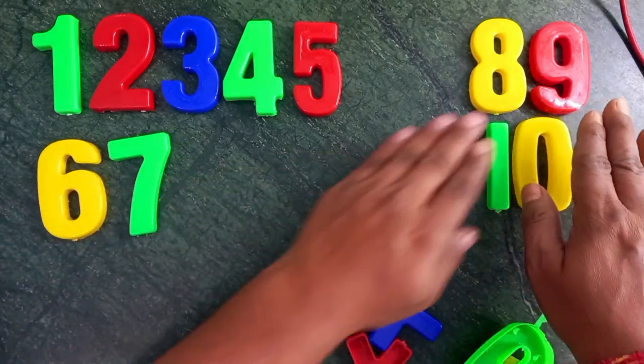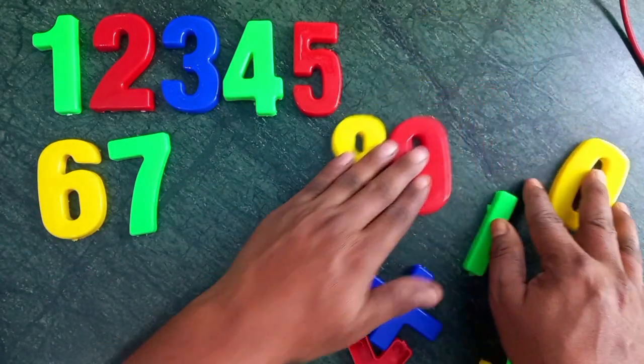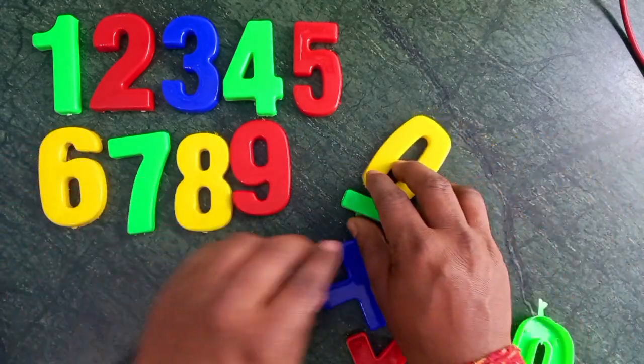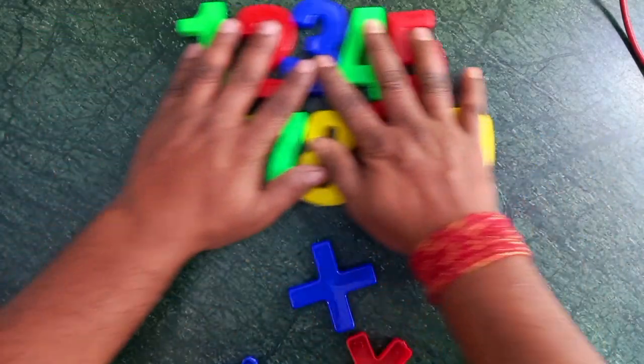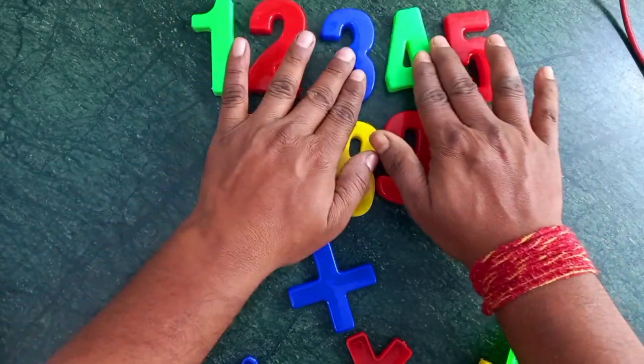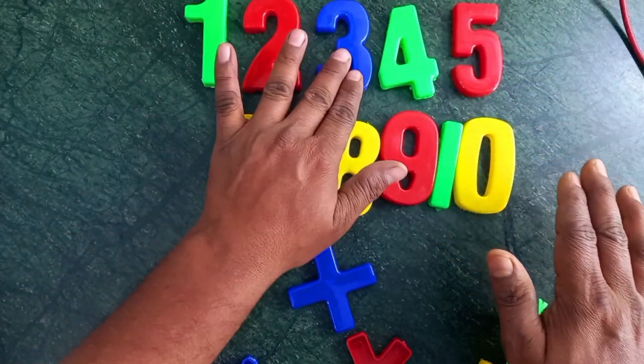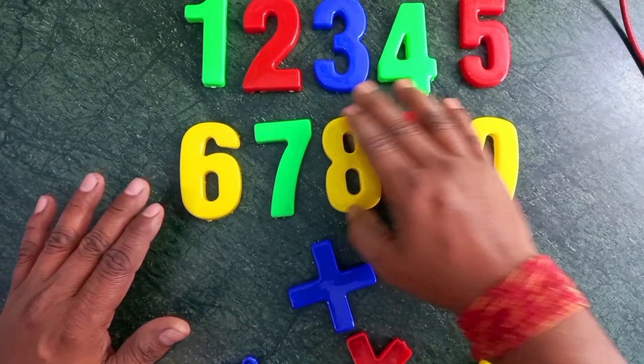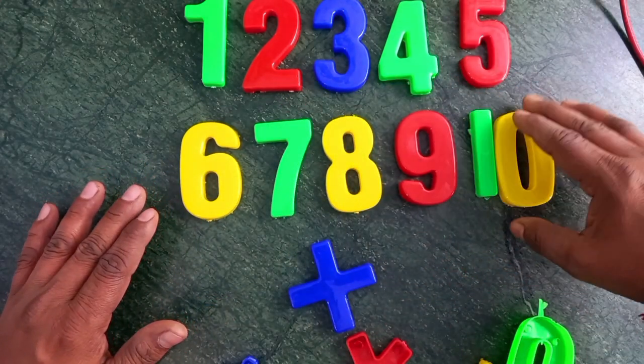1, 2, 3, 4, 5, 6, 7, 8, 9, 10. One, two, three, four, five, six, seven, eight, nine, ten.